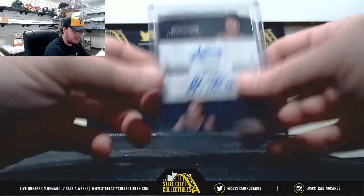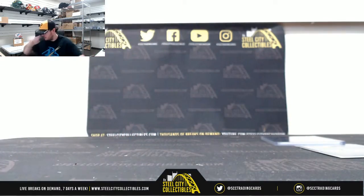Alright, there's nothing to random off, so that's going to do it guys. A couple of dual signatures there — pretty nice cards. We're going to upload this video to YouTube.